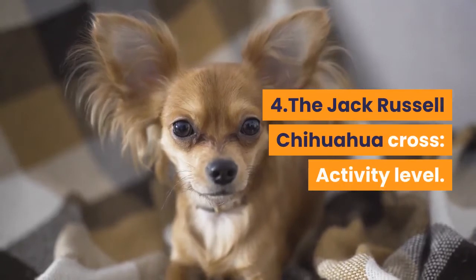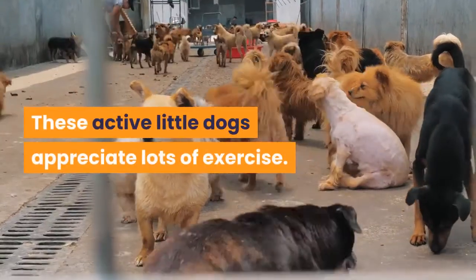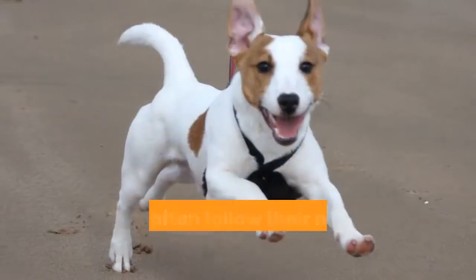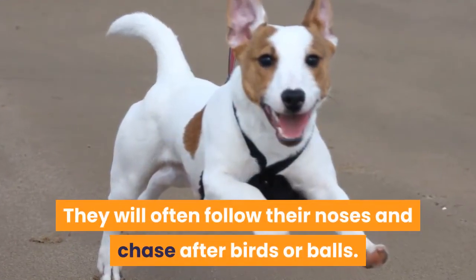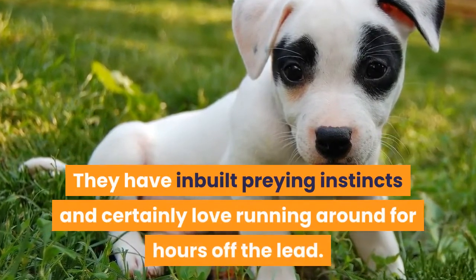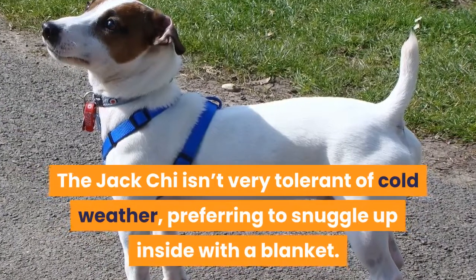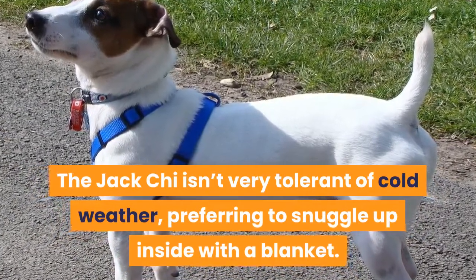Activity Level. These active little dogs appreciate lots of exercise. They will often follow their noses and chase after birds or balls. They have inbuilt preying instincts and certainly love running around for hours off the lead. The Jack Chee isn't very tolerant of cold weather, preferring to snuggle up inside with a blanket.